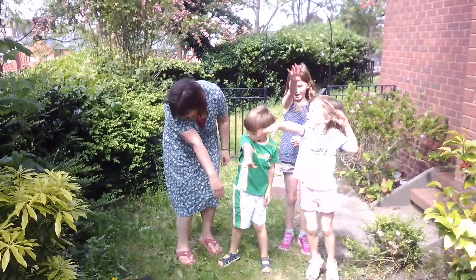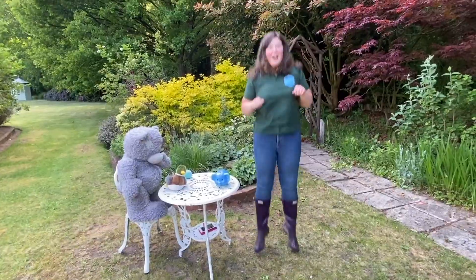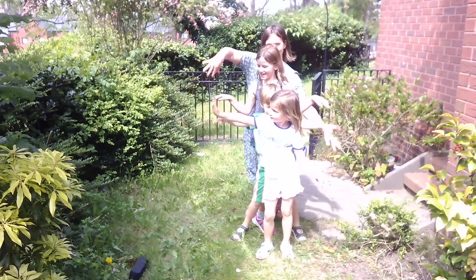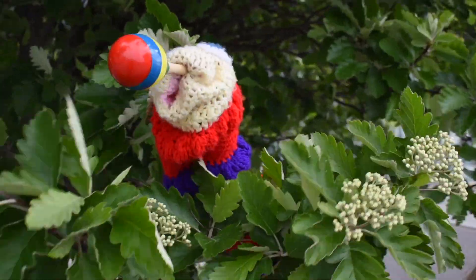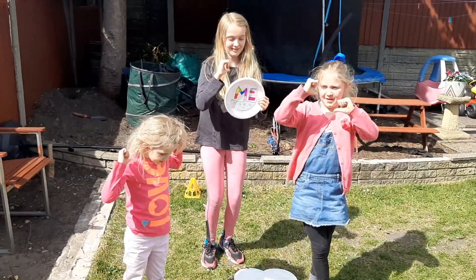If I were an elephant, I'd thank you, Lord, by raising my trunk. If I were a kangaroo, you know I'd hop right up to you. If I were an octopus, I'd thank you, Lord, for my fine looks. But I just thank you, Father, for making me. For you gave me a heart and you gave me a smile, you gave me Jesus and you made me your child. And I just thank you, Father, for making me.